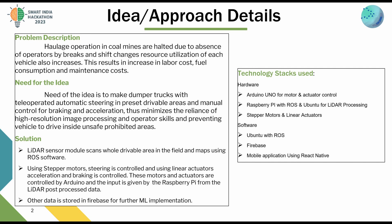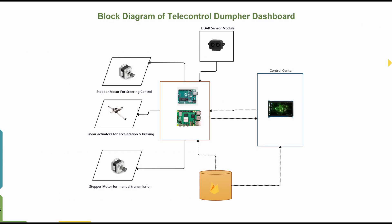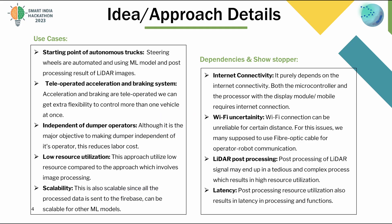Other data from sensors are stored in Firebase for further ML implementation. Technology stacks implemented: Arduino Uno for motor and actuator control, Raspberry Pi with ROS and Ubuntu for LiDAR processing, stepper motors and linear actuators, Ubuntu with ROS, Firebase, and a mobile application using React Native.